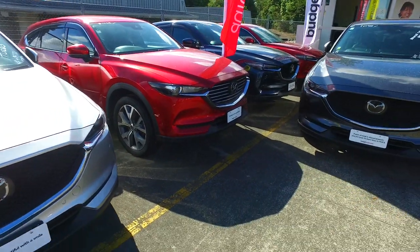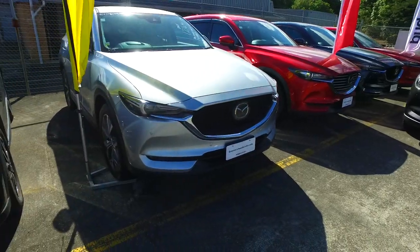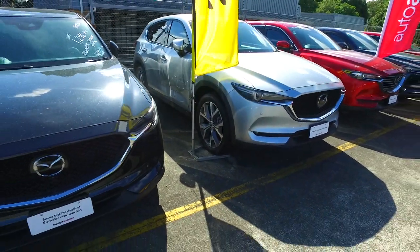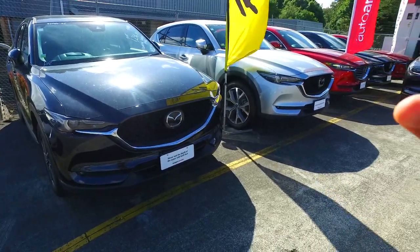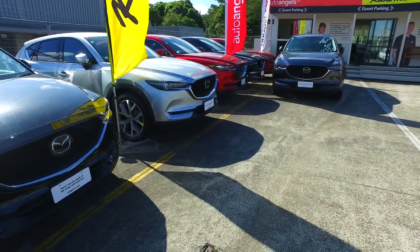I will actually send through a link I came across on carsguide.com.au, an Australian based website, in regards to the CX-8 and the CX-9s. It looks like the CX-5 and the CX-9 — you've got medium and large — and the CX-8s are bang in the middle there.